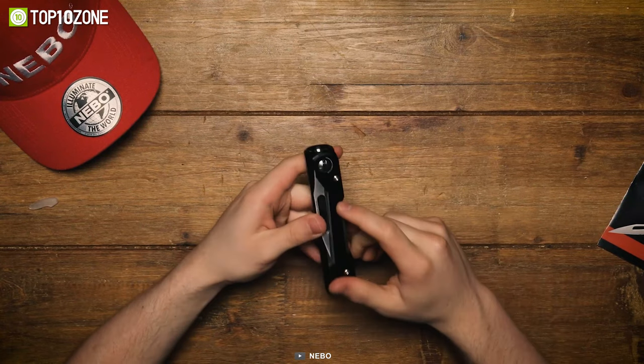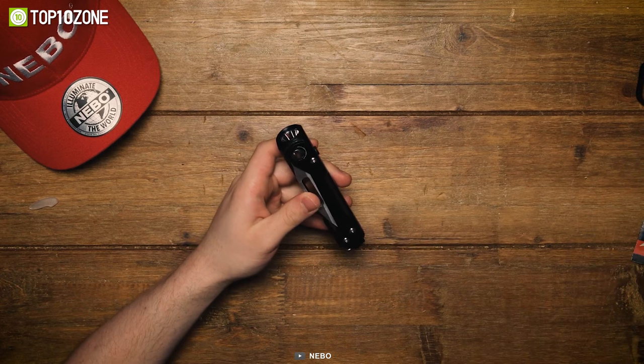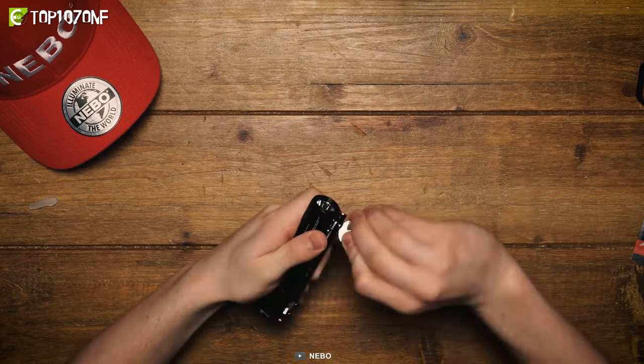With its compact design, it can easily fit in your pocket, purse, bag, or emergency kit, serving as a backup power source and a reliable tool for everyday carrying.